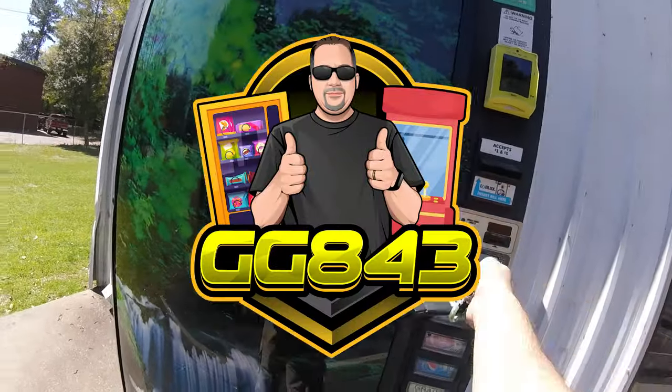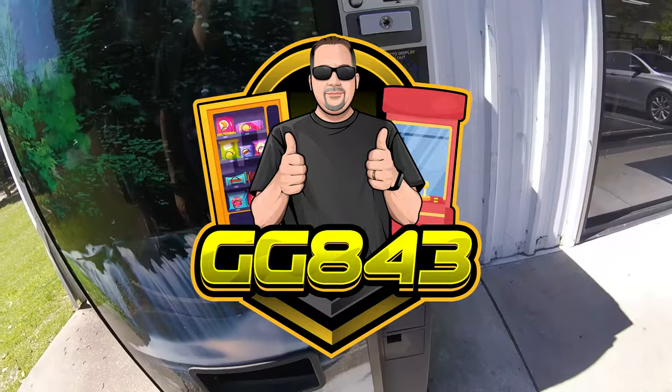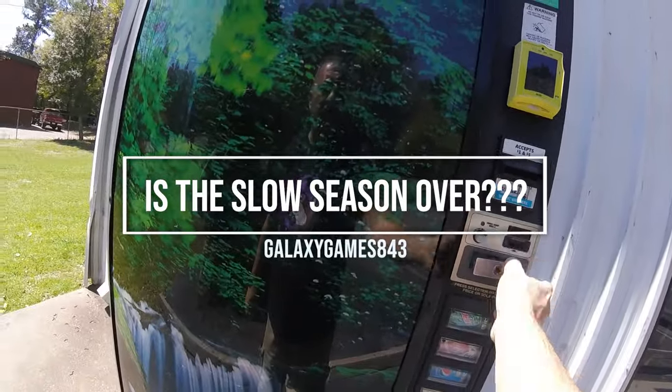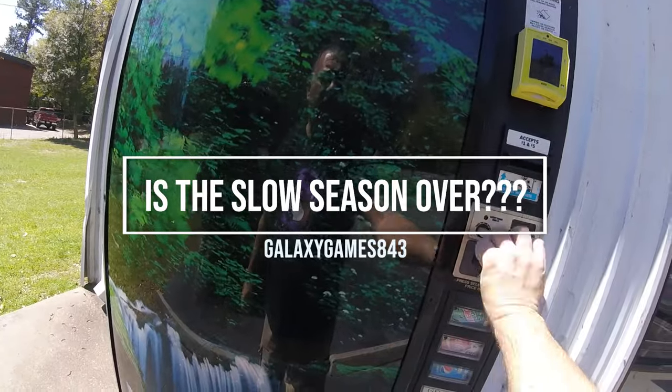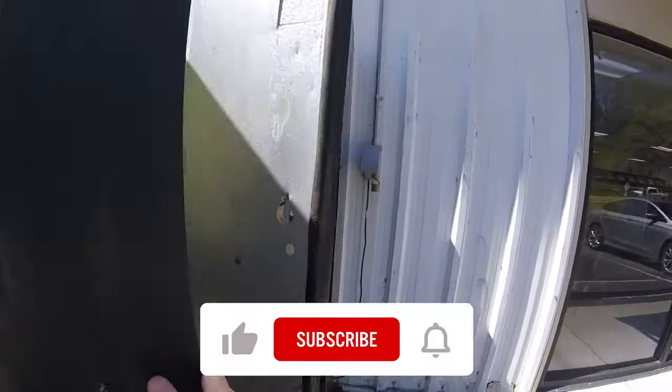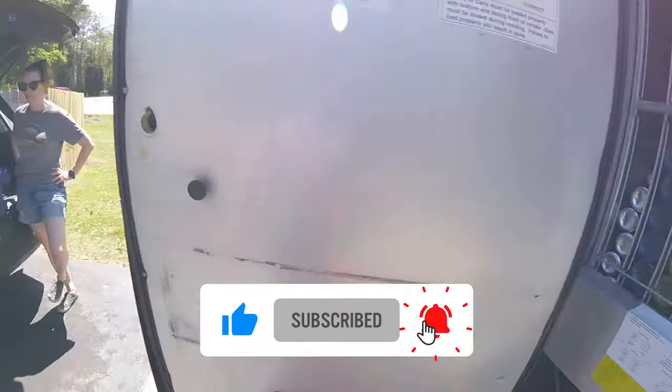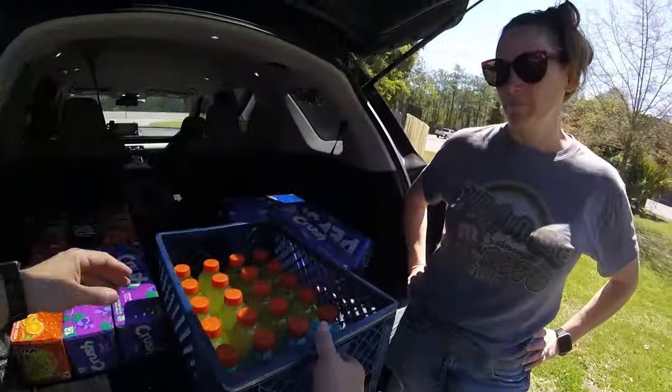What's up guys, it's Matt with GalaxyGames843, back with another vending collection video. We're back at our very first location — the laundromat. This is our original location, though it's obviously not our original machine here. Taking a look inside this drink vending machine, there are so many things sold out.